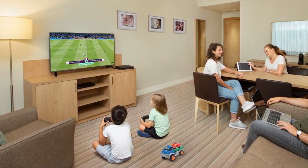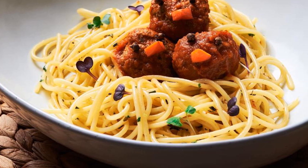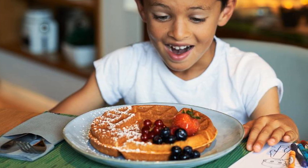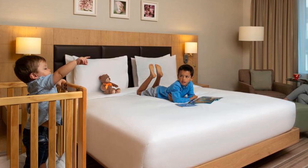Hilton Garden Inn Dubai Mall of the Emirates is located in beautiful Dubai. Room prices start from $172. If you want to get more information or book the hotel, check the link in the description of this video. I wish you all the best. Goodbye.